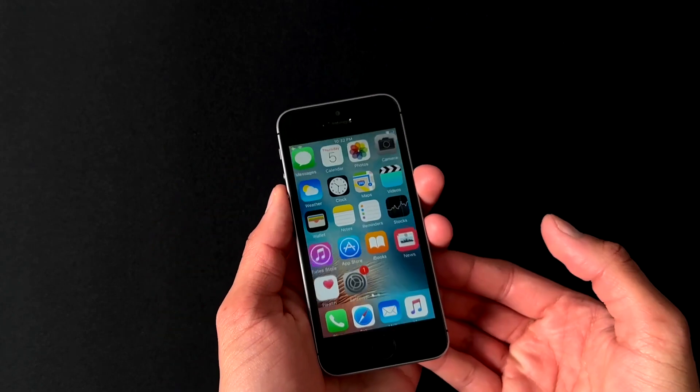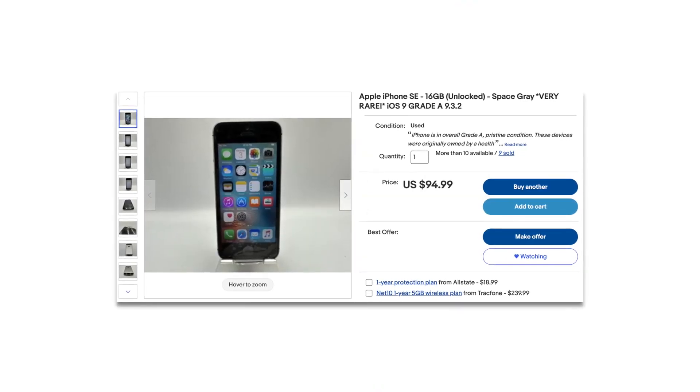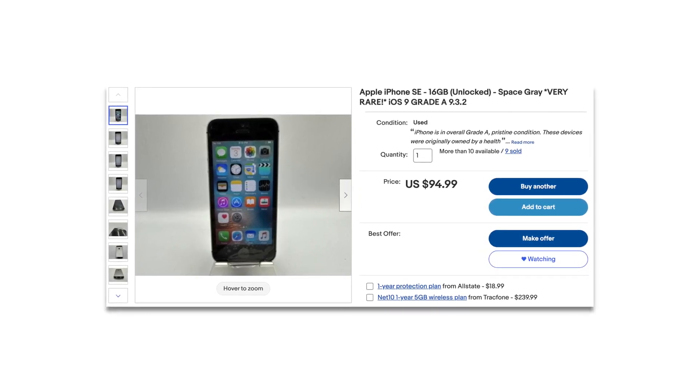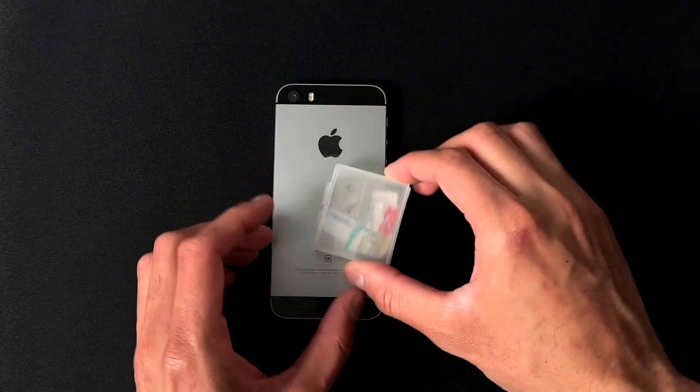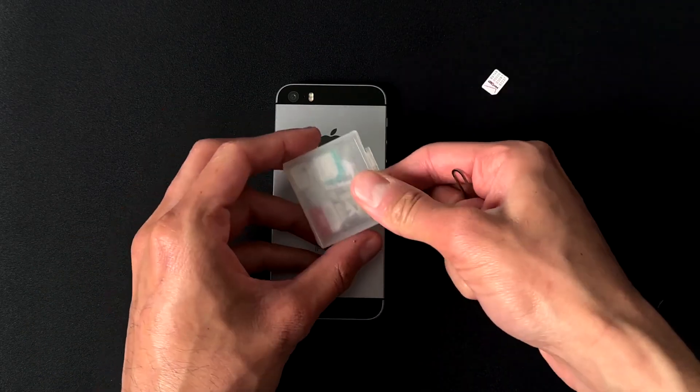It did come with a little plastic wrap which I already took off. The seller is still selling many of these on eBay — you guys can check it out in the description box below. I'm not paid to say this, but the seller does have a lot in inventory, so feel free to check it out. It's pretty cheap, not too bad.